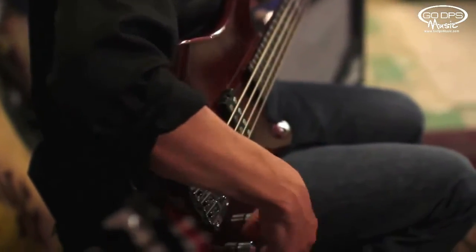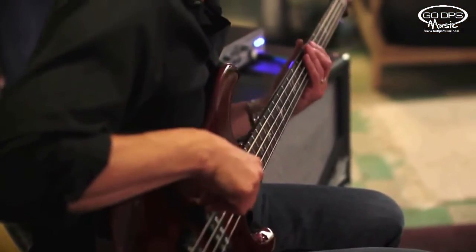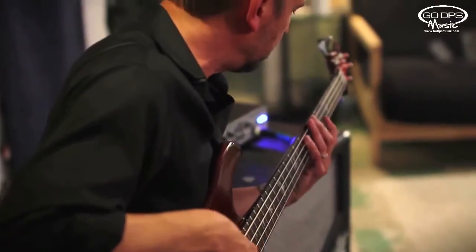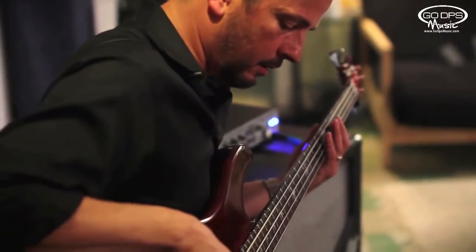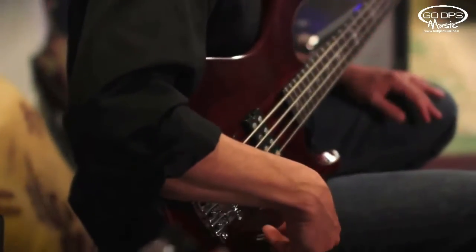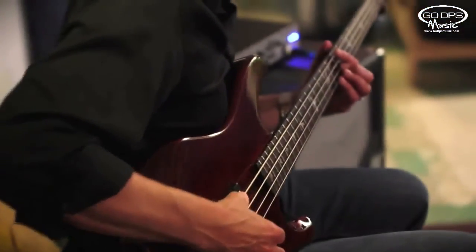Just the neck pickup by itself — nice classic sound, full tone. Back pickup, get some more articulated sounds if you like them.